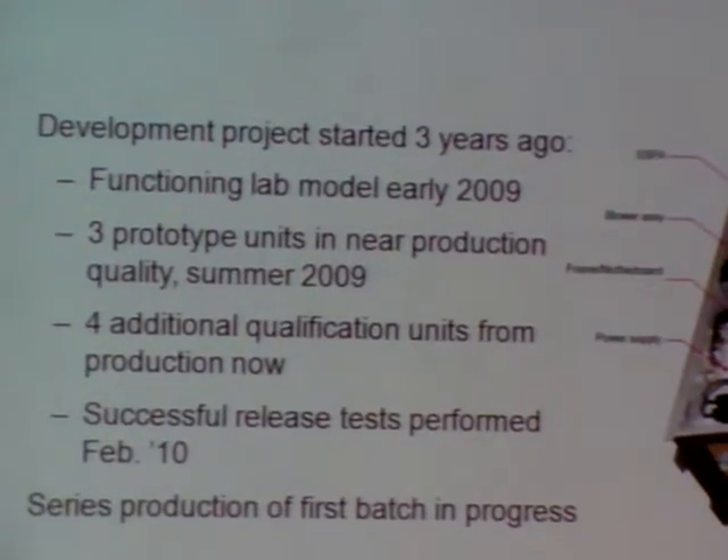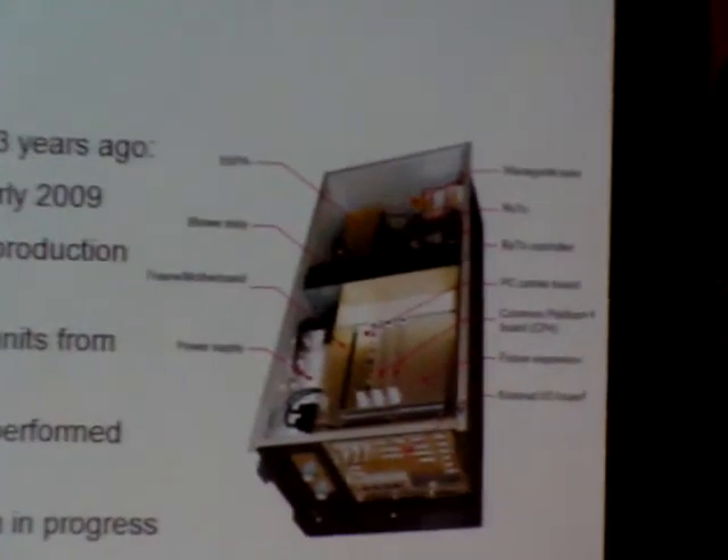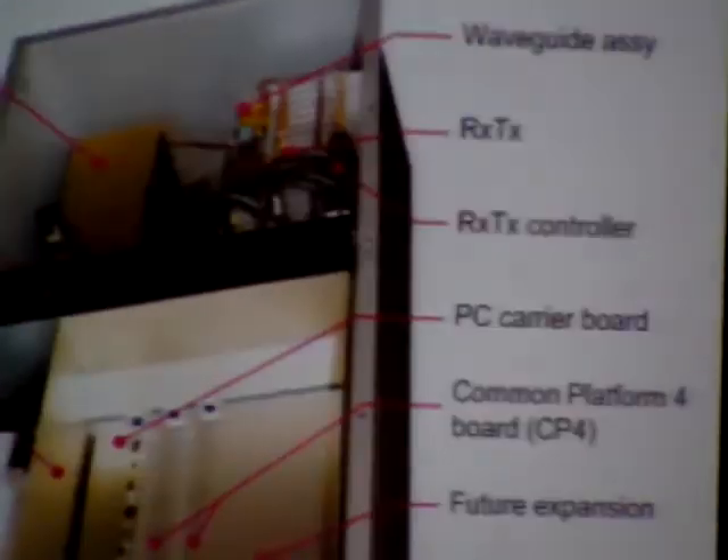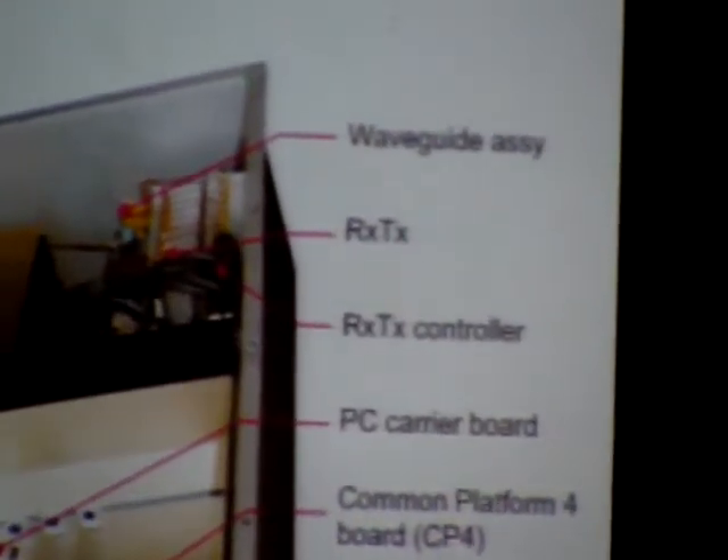The required technology was emerging about three years ago. New microwave power transistors and sufficiently powerful processors were on the horizon. A project team of about 25 engineers and scientists was formed.